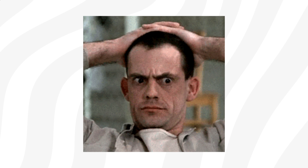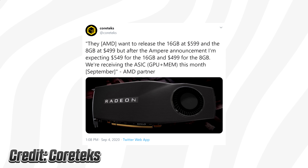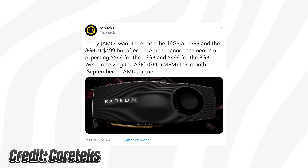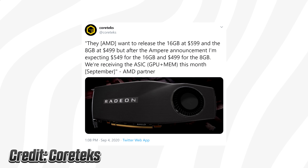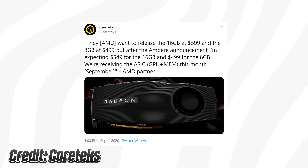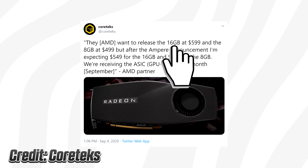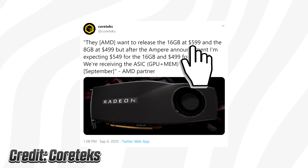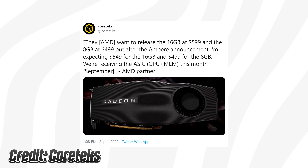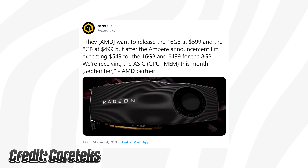I think we have solved it — we've figured out the master plan to defeat Jensen. In a recent tweet from tech YouTuber Cortex, it seems AMD has been cut off a bit by Nvidia's aggressive pricing. According to an AMD card manufacturer, AMD initially planned a 16-gigabyte graphics card for $599, but after Nvidia's announcement they're rethinking that and dropping the card $50 down.